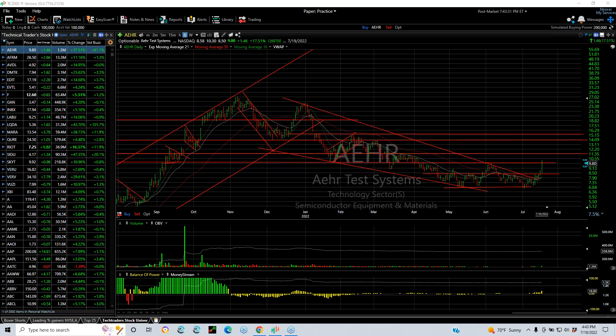Hello again, everybody. It's Harry Boxer, the technical trader at TheTechTrader.com. It's Tuesday the 19th of July, and it was Turnaround Tuesday indeed as the markets ripped strongly higher, opening gap and run and closing the upper end of the range. A big day. Technicals were very strong as well, confirming the move. Let's show you a bunch of stocks that had good days during this rally.